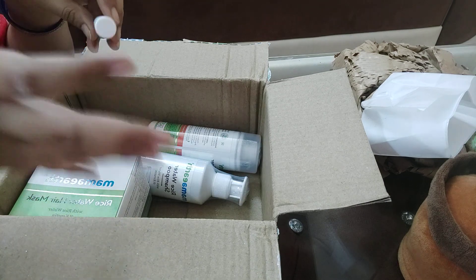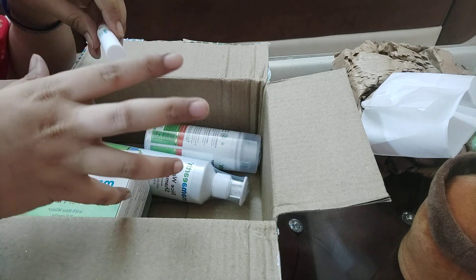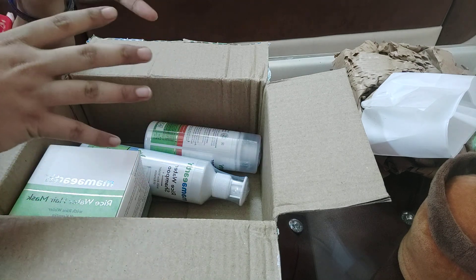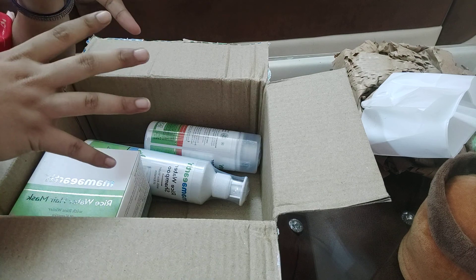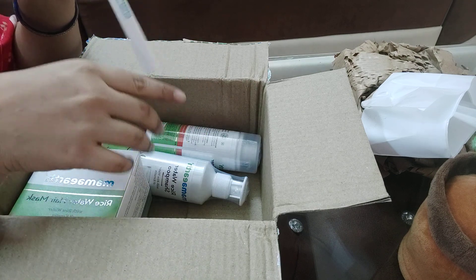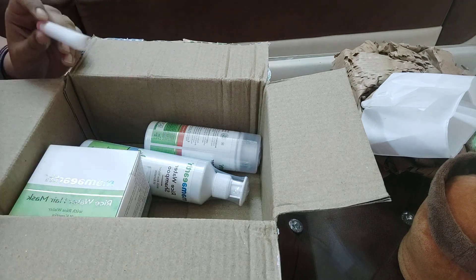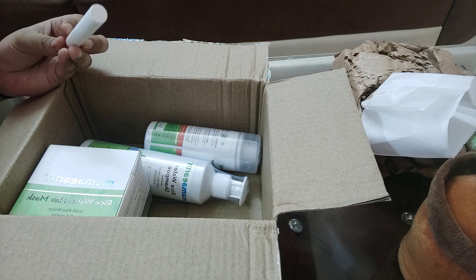I like it, that's why I ordered it a second time. It looks very good — it looks light and doesn't look heavy. Whether you're going to walk, college, or school, it is very good for that. You can buy it.